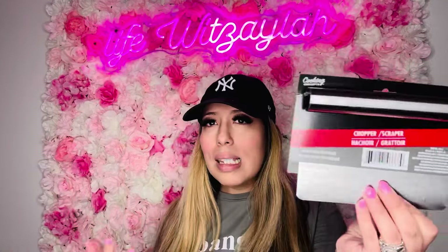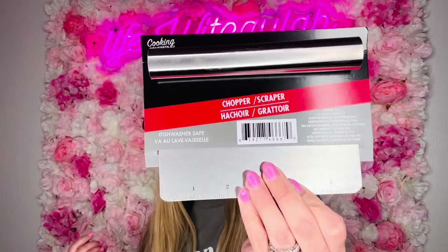I also picked this up because I've been wanting to get it forever but always forget. This is the chopper/scraper from Cooking Concept at Dollar Tree. If you're hosting a little party or an appetizer bar, you can have this — say you have donuts, people can just cut the piece they want. You could use it for pizza or to cut anything. Such a good thing to have for a dollar twenty-five. It's Green Briar, so every Dollar Tree should have it.